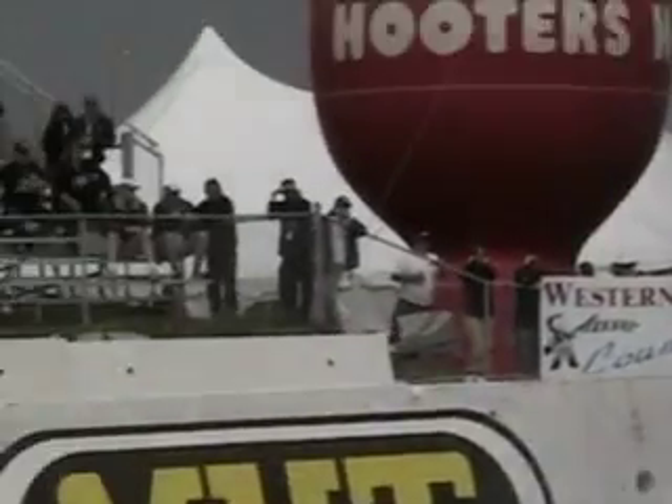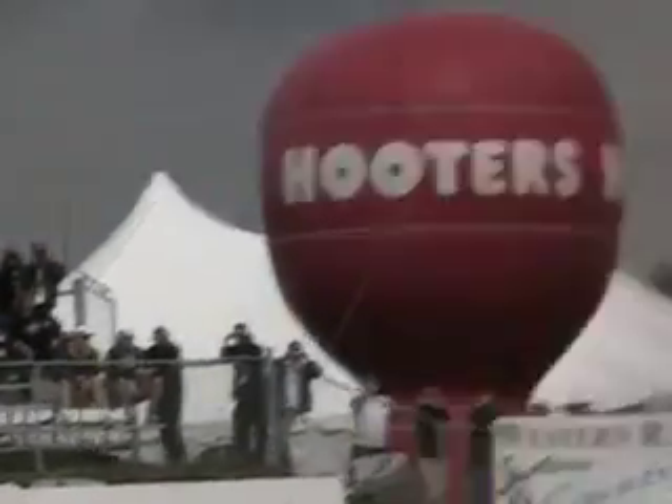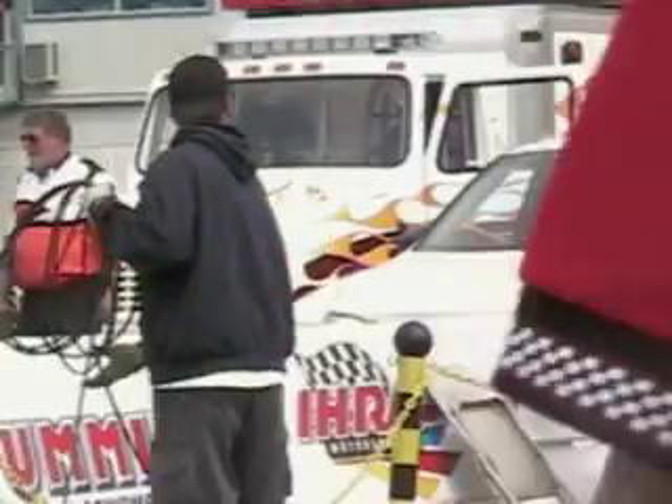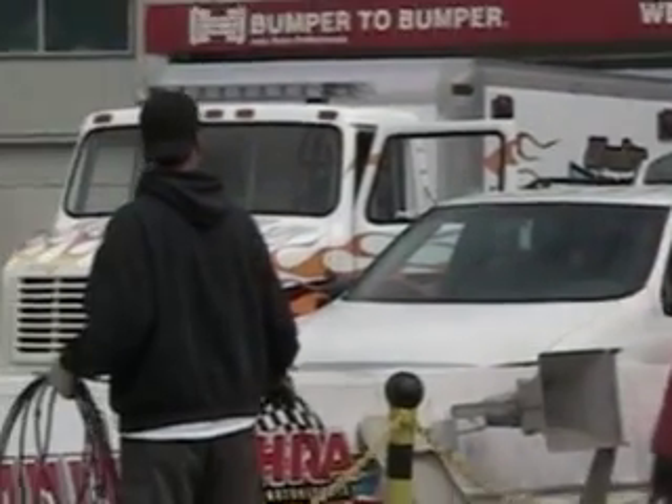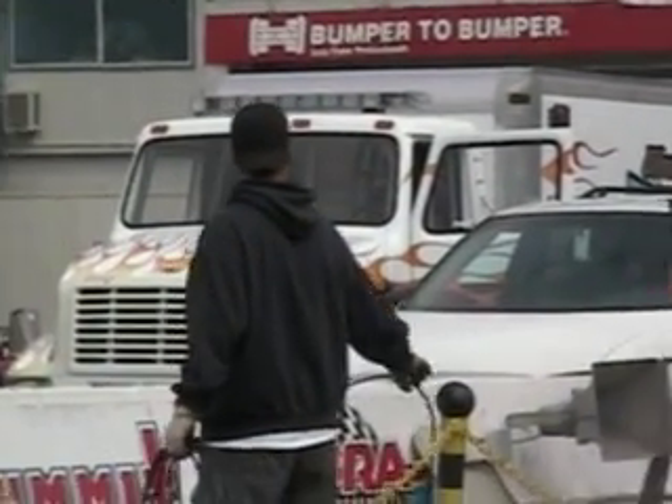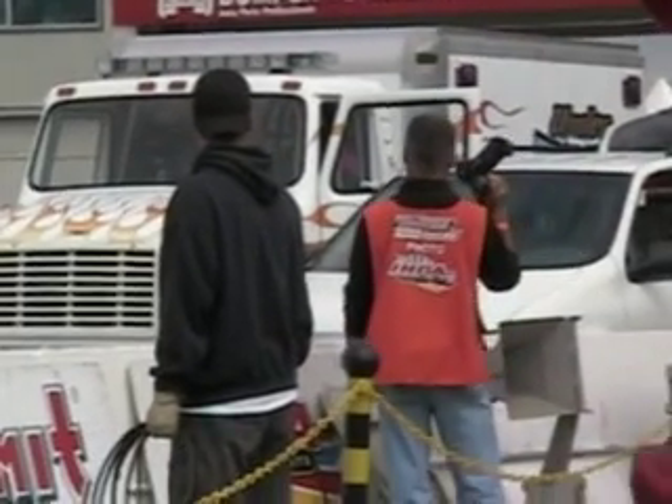Davidson, you're going to hear kind of a whine. That whine will turn into a roar. Now you can see that little bit of fire and rescue truck. Now the whine will turn into the roar.